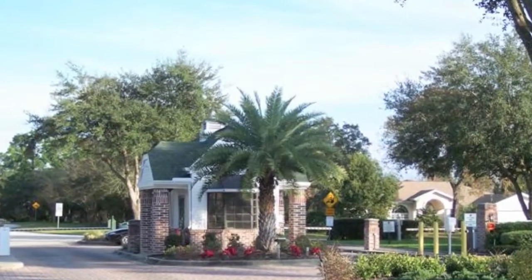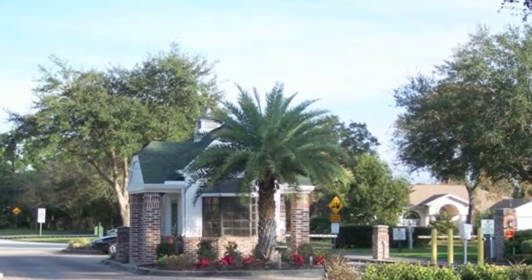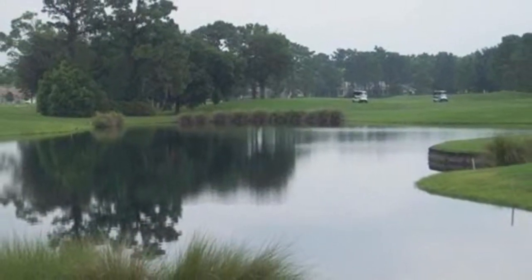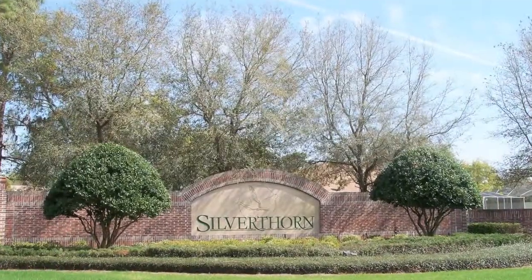Silverthorne is the place to live and enjoy the Florida lifestyle in Hernando County, Florida. The Suncoast Parkway is just minutes away and offers easy access to Tampa and all points south.